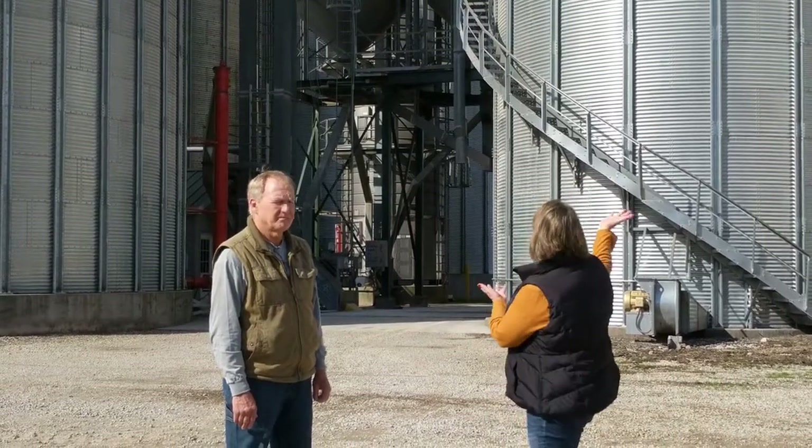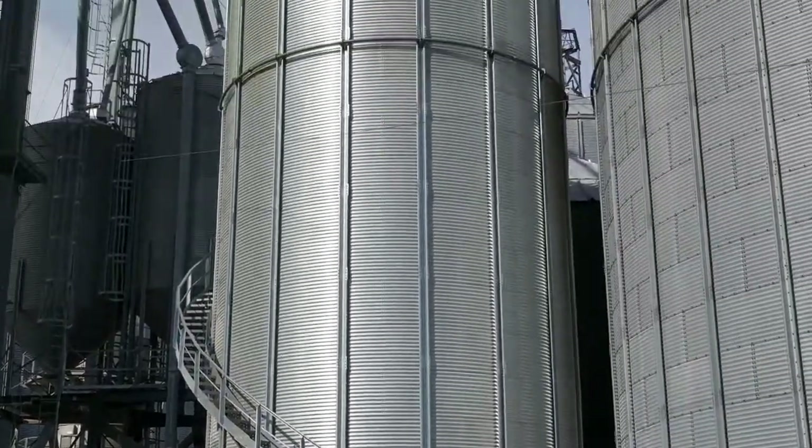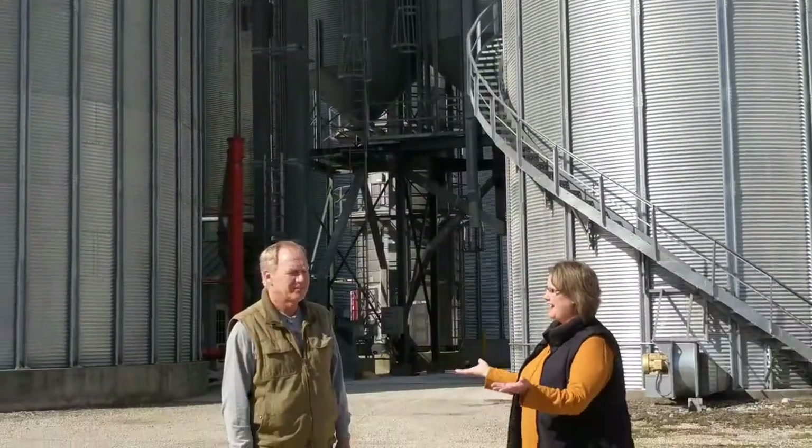If you come by Good Intentions, you'll see their big bins behind the building. And we'll hope to see you next time. Thanks for having us out. Anytime. Please come back.